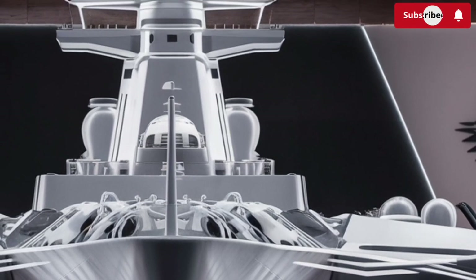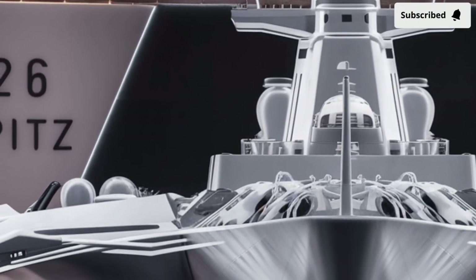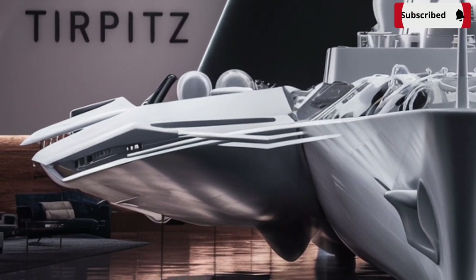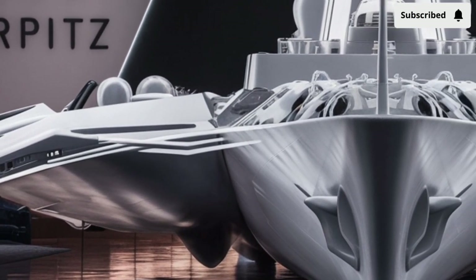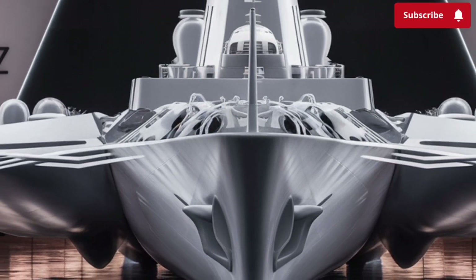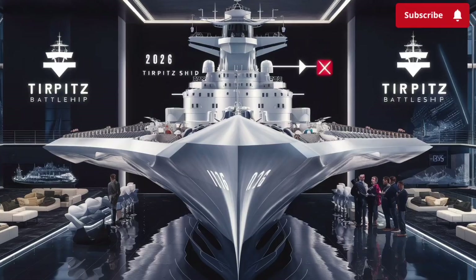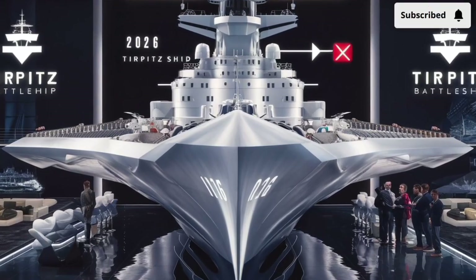The 2026 Tirpitz battleship is exactly that — a reimagining of the legendary World War II Tirpitz, but infused with 21st century innovation at almost every level. As we take a closer look, you'll notice that this ship isn't just designed to dominate battles; it's crafted to reshape the very idea of what a battleship can be in a modern naval fleet.